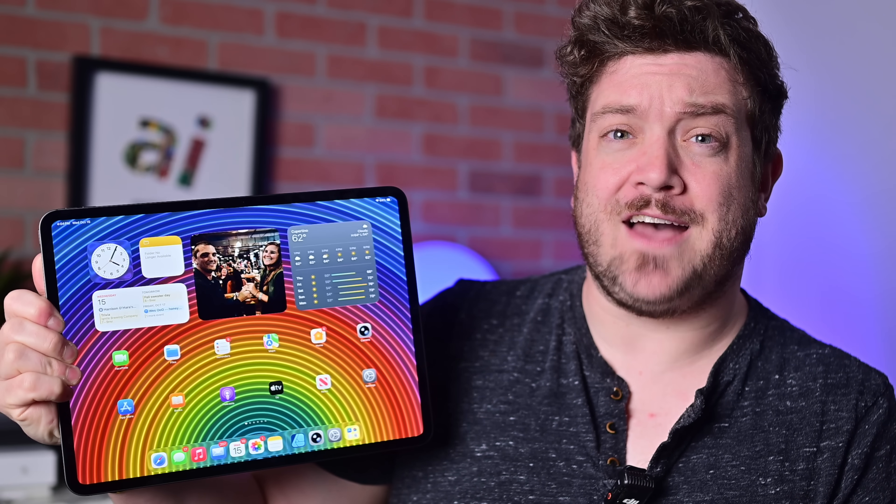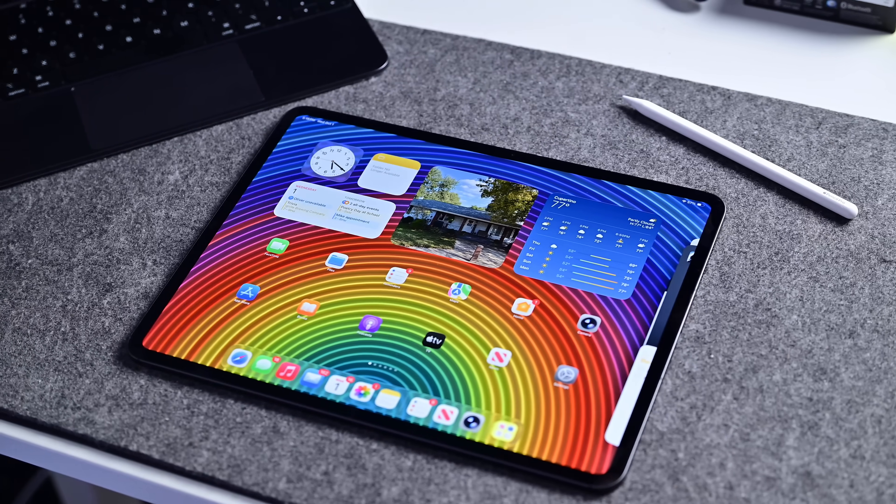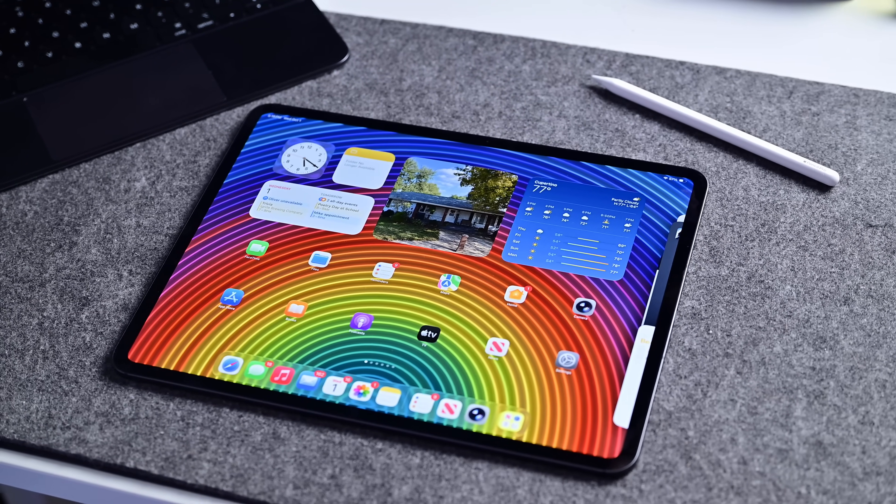We're a year and a half after the launch of the M4 iPad Pro. The M4 model was a significant overhaul with a new, radical, thinner design, that landscape camera, and powerful Apple silicon. With the M5 version, rumors were clear — there would be no redesign. Instead, it would be focused on performance.